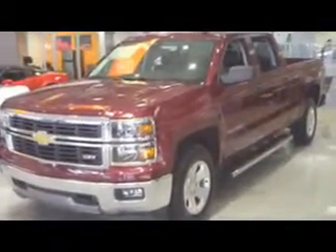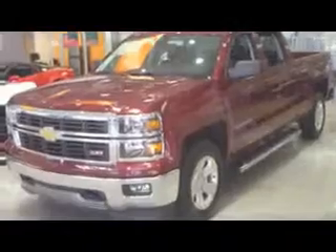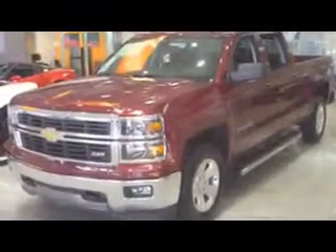Y'all come by and check them out yourself here at Stingray Chevrolet. We're at the big store on I-4, Plant City, Florida. StingrayChevrolet.com